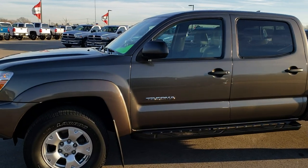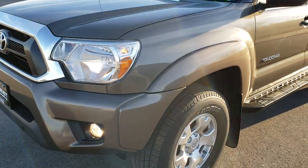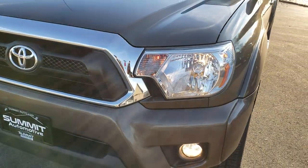This is stock number 9, J194A. We are here at Summit Automotive in Fond du Lac, Wisconsin, your new and used light duty truck headquarters.